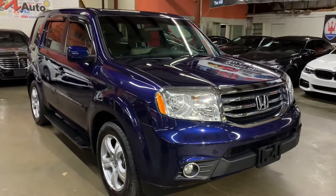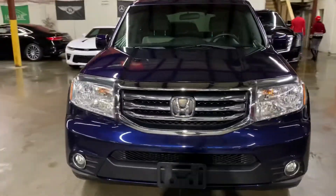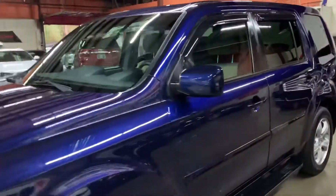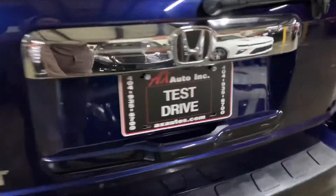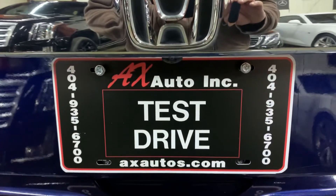This vehicle does come with a branded title. This is because a freshwater flood was reported on this vehicle. Detailing and cosmetic work has been done to get it fixed, and as you've seen so far it is back in pretty good shape and condition. If you would like more information about this vehicle, you can go to axautos.com or give us a call at 404-935-6700. Thank you guys.